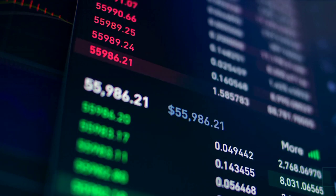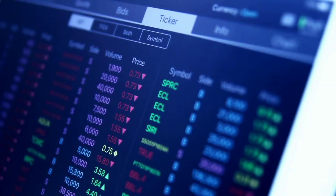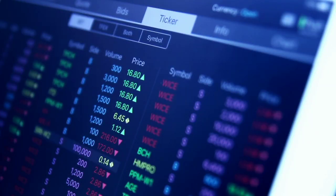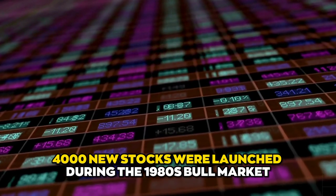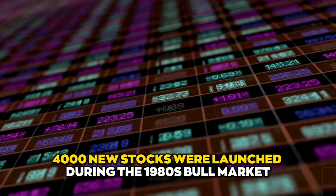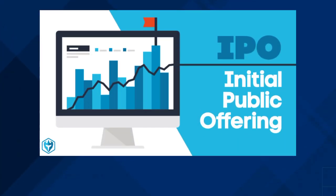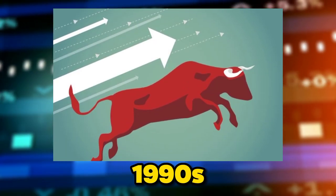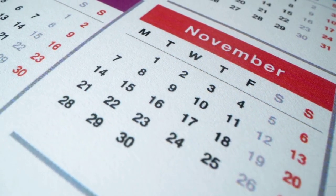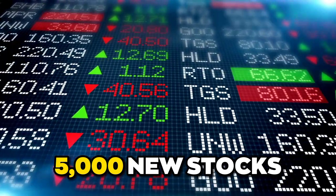When the stocks of new, unremarkable small businesses are worth more than those of well-known medium-sized companies, this is a good sign that the bull market is about to end. Over 4,000 new stocks were launched during the 1980s bull market, and because of this the economy collapsed in 1987. The lack of IPOs between 1988 and 1990 contributed to the bull market of the 1990s. In the years leading up to the end of the dot-com boom in 2001, more than 5,000 new stocks were created.